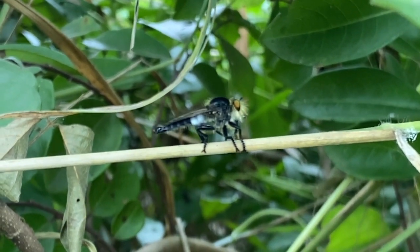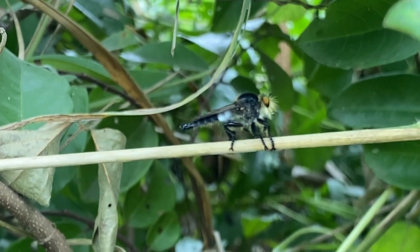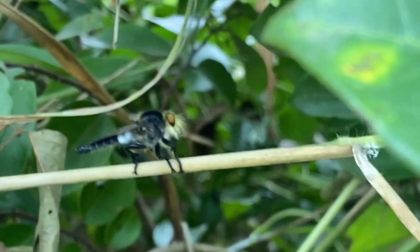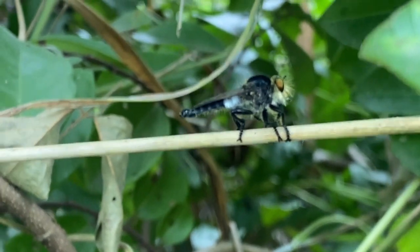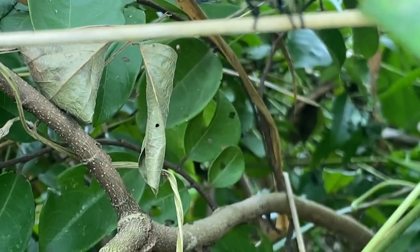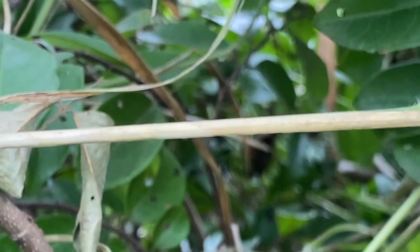Robberflies are highly skilled predators and are known for their aggressive hunting behavior. They primarily prey on other insects, including flies, bees, wasps, butterflies, and even other robberflies. Using their excellent eyesight, they locate their prey in flight and then launch aerial attacks.